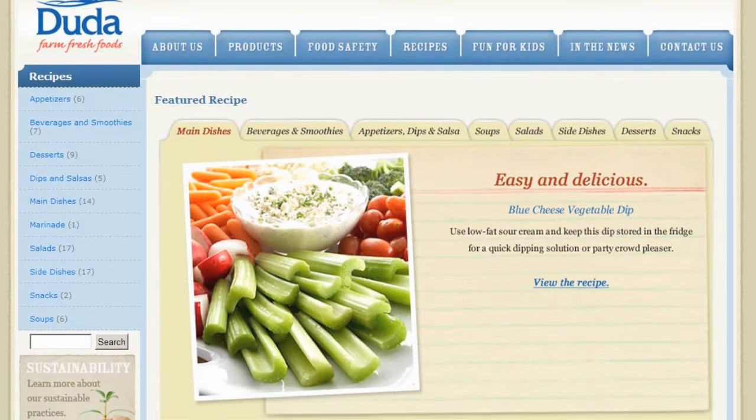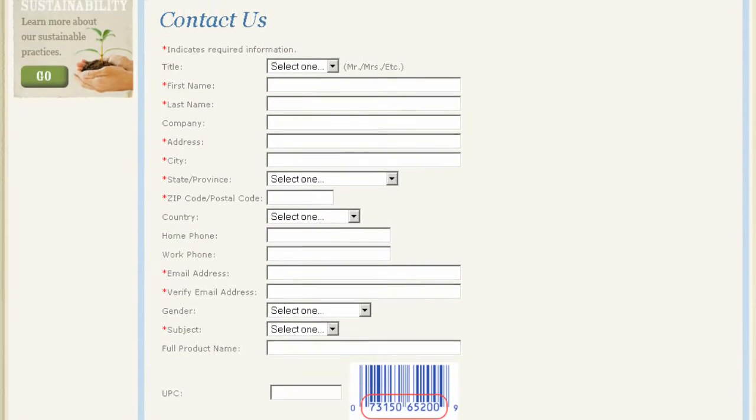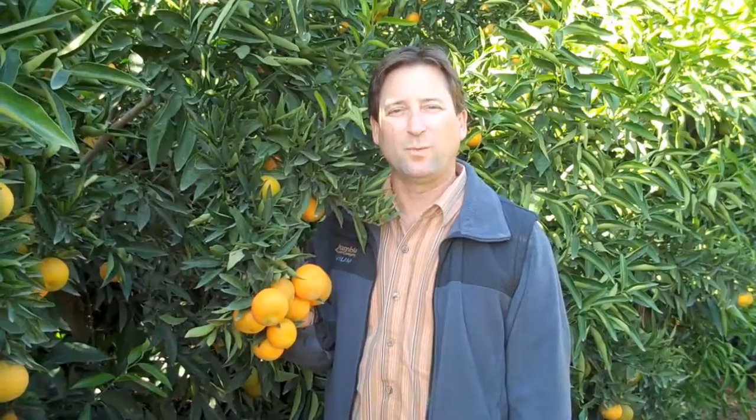The Duda family and our family of growers takes great pride in delivering a fresh, flavorful, and healthy product. We would really appreciate you visiting us at our website at DudaFresh.com where you can get healthy recipe ideas, and we'd appreciate any comments about our product so we can continue to deliver on our promise of delivering you a flavorful clementine.